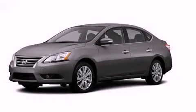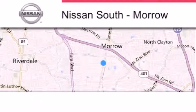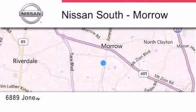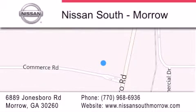We invite you to contact us today to learn more about this vehicle. Nissan South is located at 6889 Jonesboro Road in Morro. Our goal is to exceed all of your expectations to ensure that you'll return for future visits.